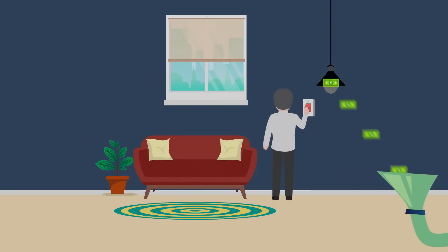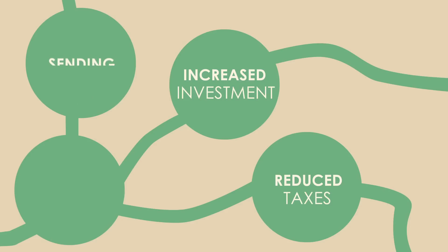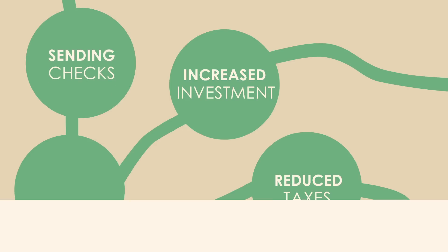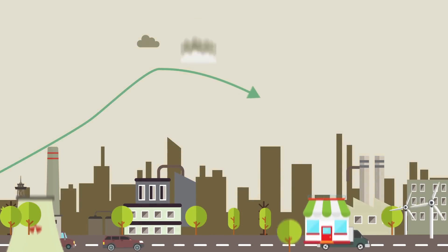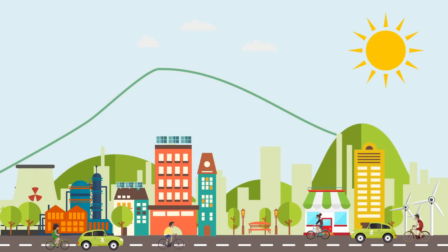The revenue collected from the carbon tax goes into a pool that can be used for other purposes like reducing other taxes, investing in clean energy, and simply sending checks to Americans. The result? Emissions go down and new low-carbon technologies and products are born.